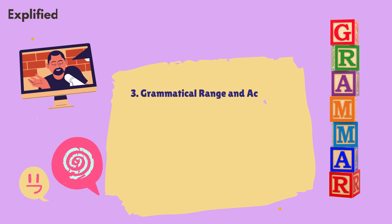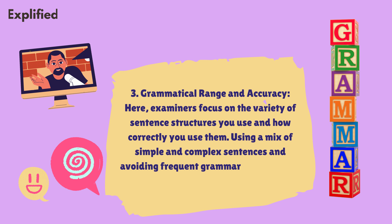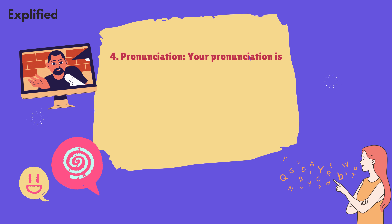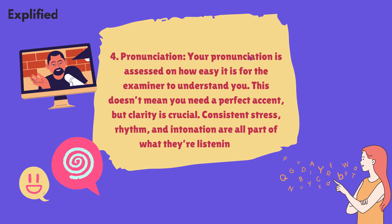Three, grammatical range and accuracy. Examiners focus on the variety of sentence structures you use and how correctly you use them. Using a mix of simple and complex sentences and avoiding frequent grammar mistakes will help you score well in this area. Four, pronunciation. Your pronunciation is assessed on how easy it is for the examiner to understand you. This doesn't mean you need a perfect accent, but clarity is crucial. Consistent stress, rhythm, and intonation are all part of what they're listening for.